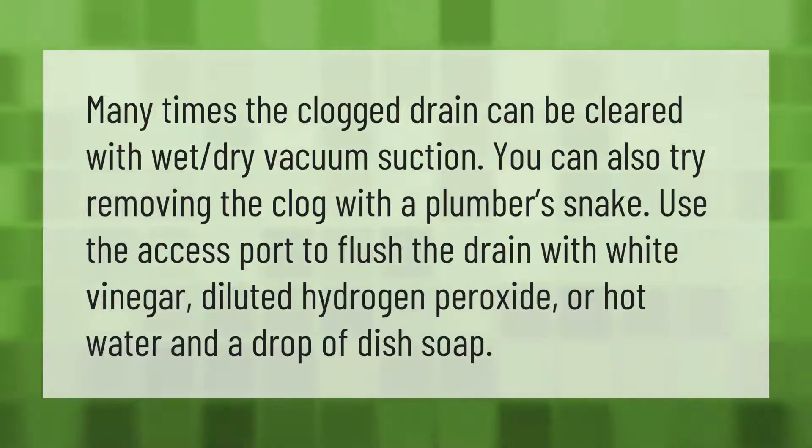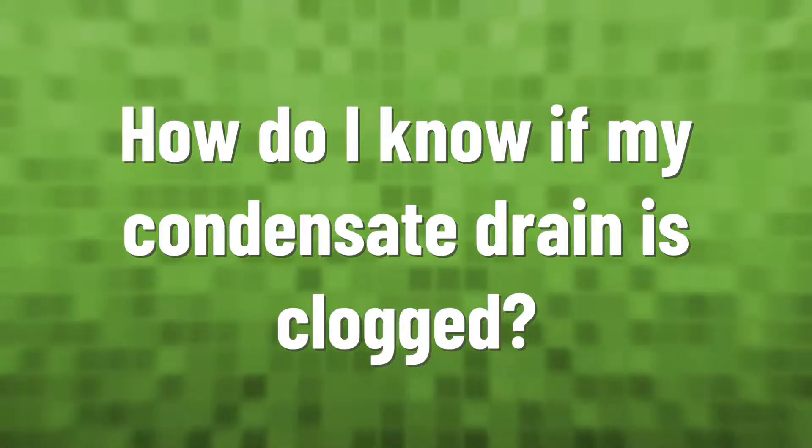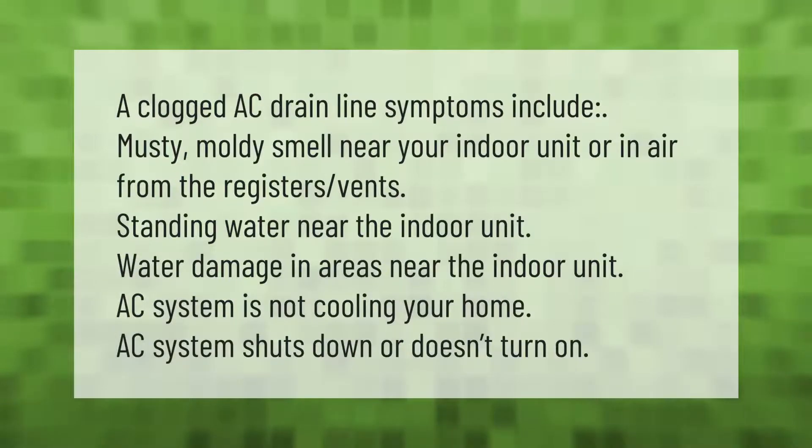A clogged AC drain line symptoms include: musty or moldy smell near your indoor unit or in air from the registers and vents, standing water near the indoor unit, water damage in areas near the indoor unit, AC system not cooling your home, and AC system shuts down or doesn't turn on.